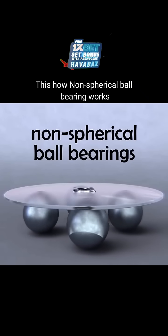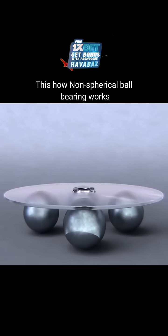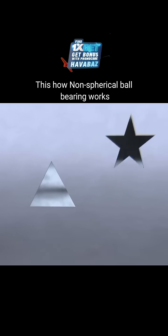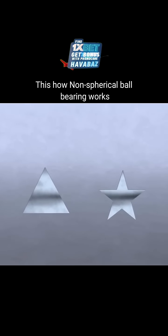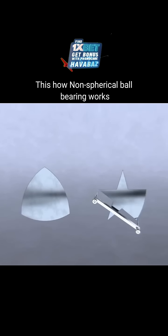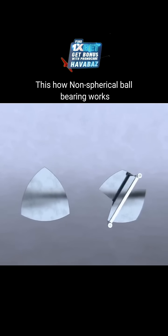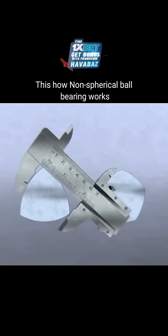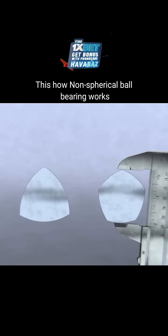It might seem like a sphere would be the only solid shape that can roll and maintain a constant width, but that's not the case. We can start with an equilateral triangle, or a five-pointed star made of equal length sides, and trace arcs across the opposite points. Every arc that traces out these shapes has the same radius. These shapes are considered curves of constant width because they measure the same distance across.